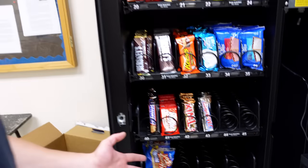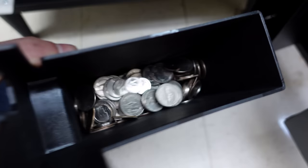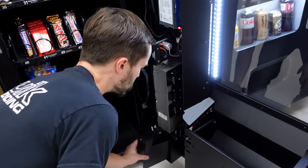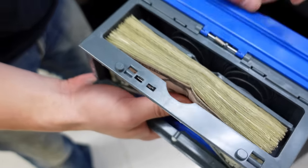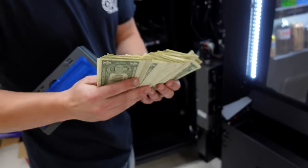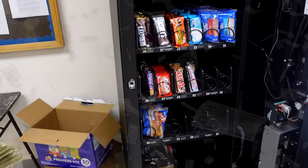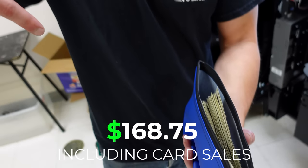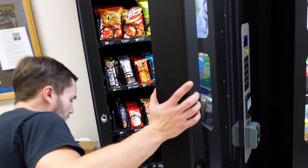We have the machine nearly filled up minus a couple of selections which we'll take care of shortly. Now let's check out what you came here to see — the money from this machine. Per usual we're going to start with the change. Quite a bit of change in there. Let's grab the dollar bills next. In just 12 days — this is why we love this game. We'll go ahead and get it put into the bag. We'll show how much it is on screen.